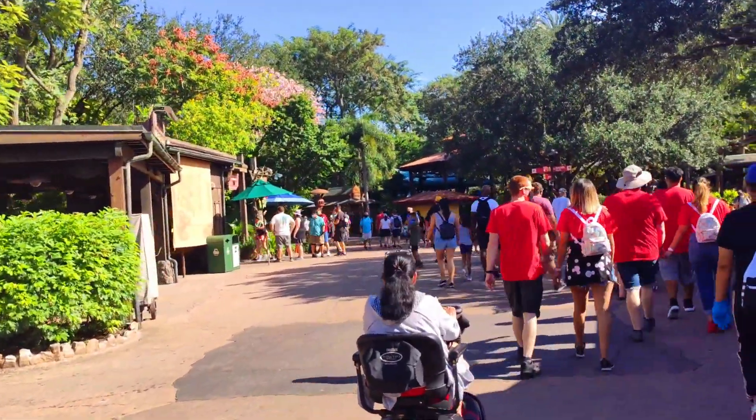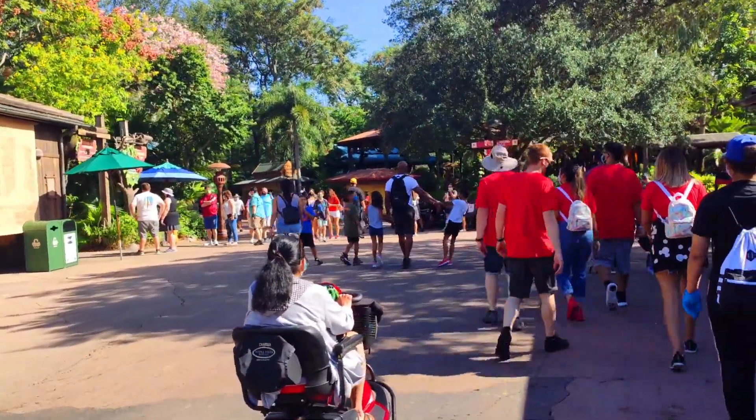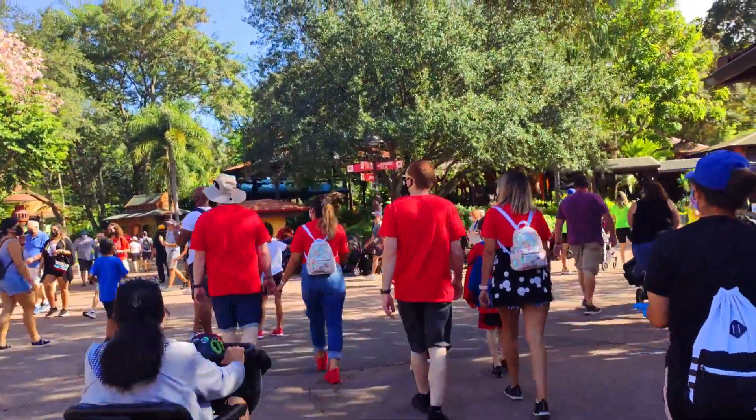There's not a lot right now but I'm showing you guys the crowd levels. Going to go on a few rides and we'll see what else there is for us here at Animal Kingdom.